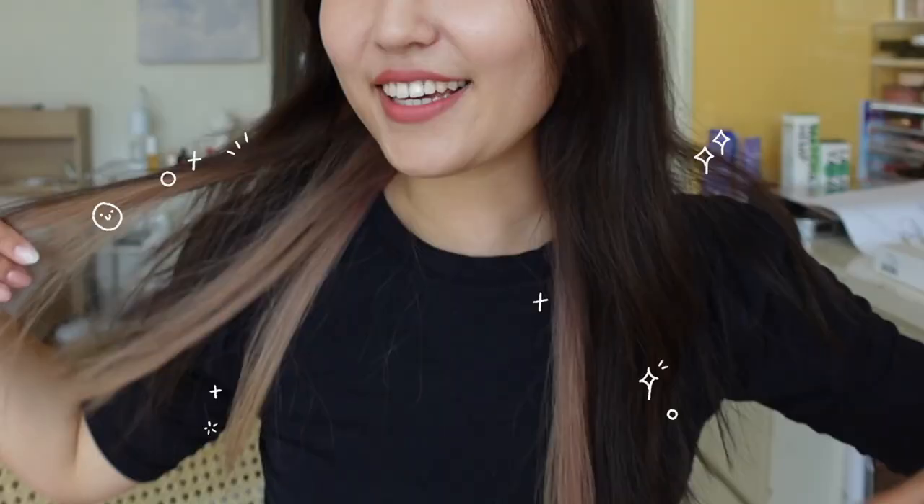I guess you guys really haven't seen my new hair in a YouTube video but here it is. If you guys follow me on Instagram you already know I have pinkish blonde hair — it was more pink before, more of a pink-purple color, but the pink faded out quite a bit. I did use pink shampoo so hopefully that will help the pink color come back.